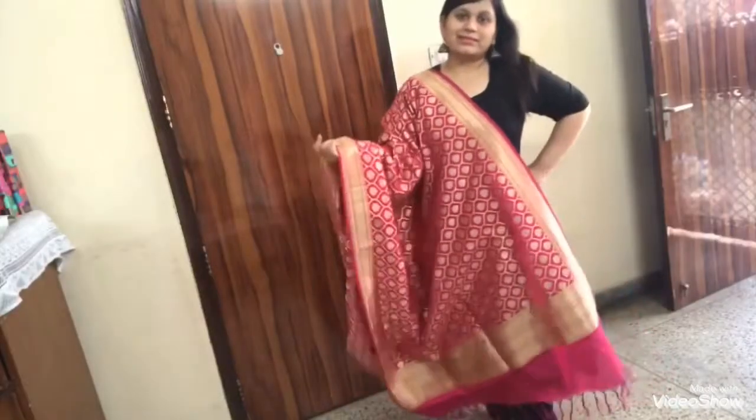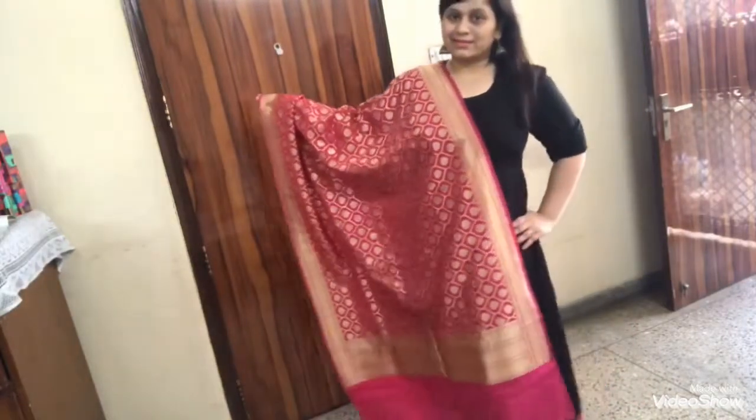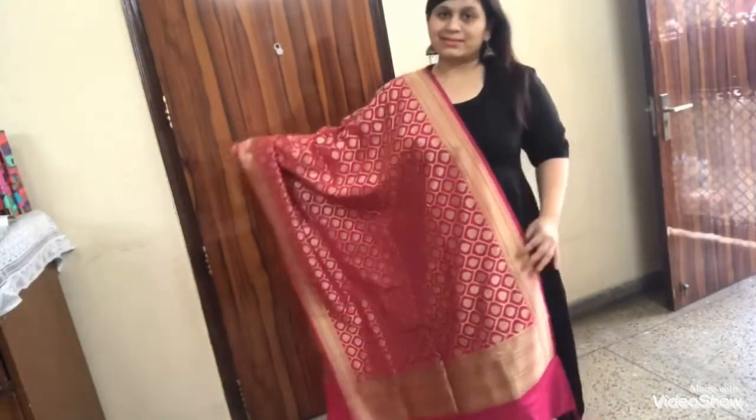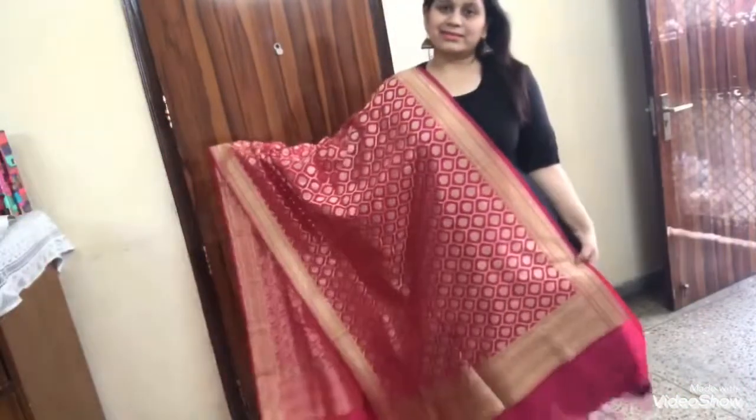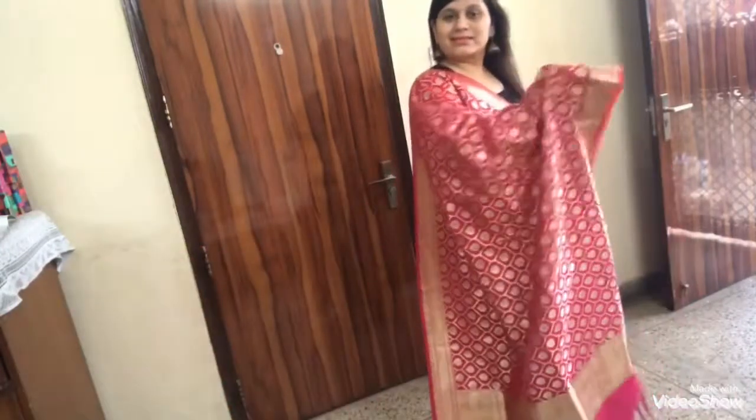The third dupatta is this one, which is a Banarasi silk dupatta. It's pink in color and it looks very vibrant. I have purchased this dupatta from Jali Chowk and it was priced around ₹700. You can easily find it on online websites also — it will cost you around ₹1400 to ₹1500.